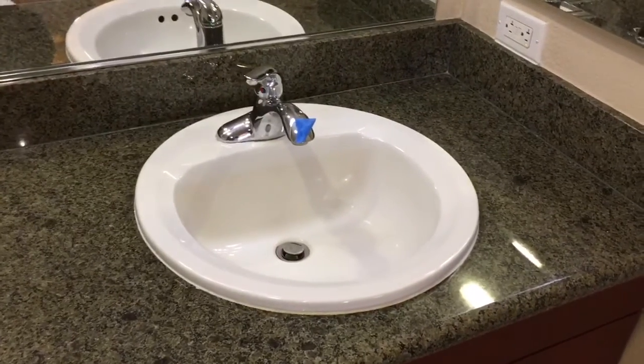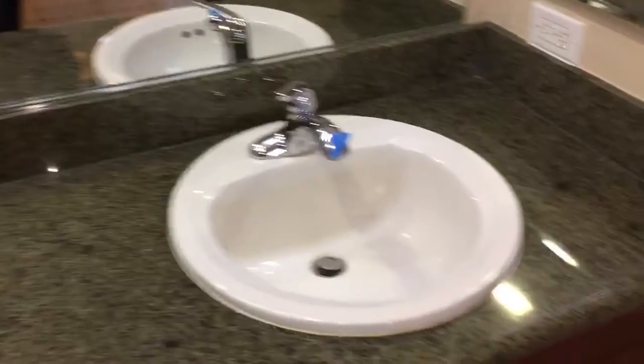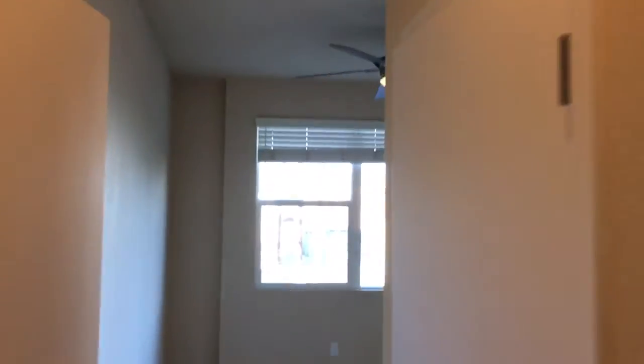Usually handymen don't like to touch the plumbing because of the risk involved. In here, this closet door is also having the same issues as the other closet door in the entryway.